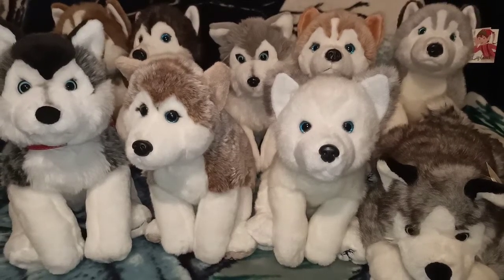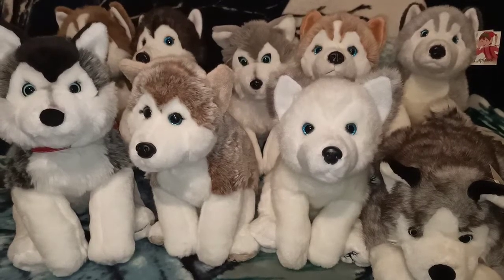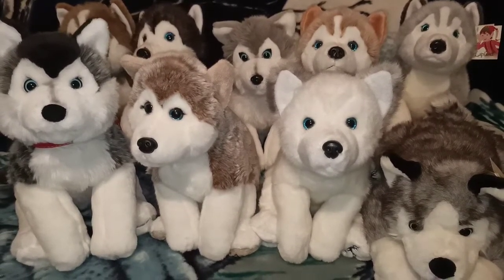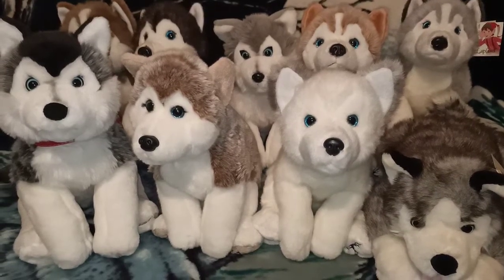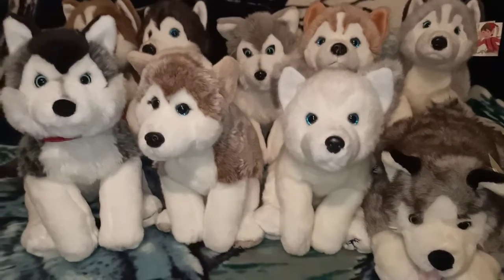Hi everyone, welcome to my channel Colour Me Aims. Thanks very much for joining me. In today's video I'm going to be showing you my collection of Lapland huskies. I have nine to show you and what I'll do is I'll bring forward whoever I'm going to be talking about one by one so you can have a closer look.